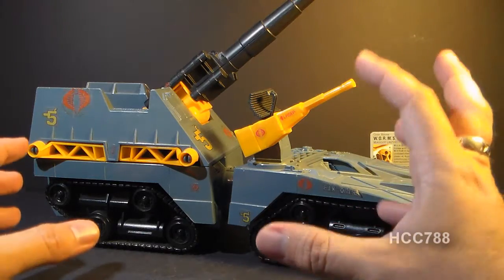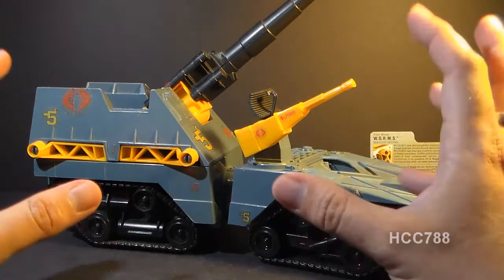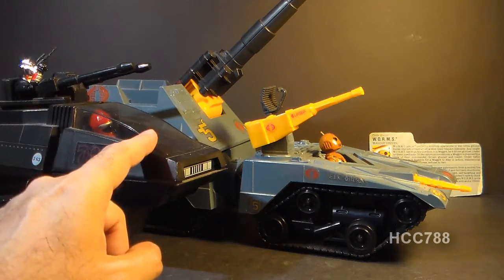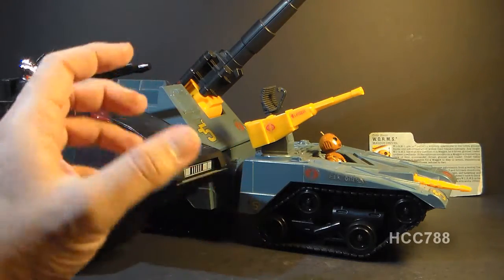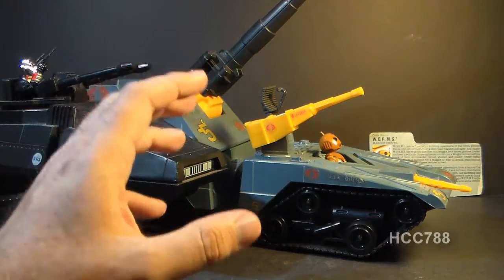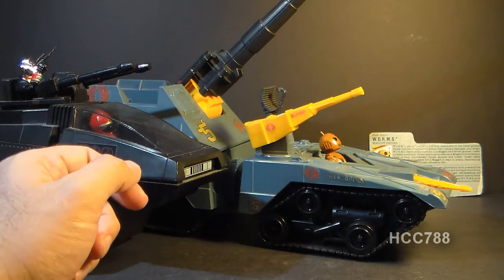It is self-propelled artillery. The Cobra Maggot is not based on any real-world self-propelled artillery, but it may be slightly inspired by the Archer artillery system. In the intervening years between the discontinuance of the Hiss tank and the introduction of the Maggot, there was the Cobra Stun in 1986. But that was not really a tank — I would consider that more to be a replacement for the Cobra Stinger attack jeep, rather than a replacement for the Hiss tank.